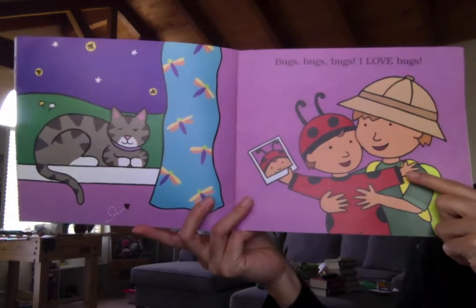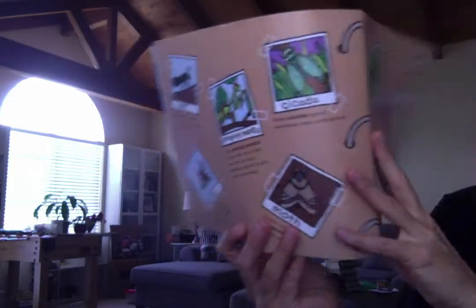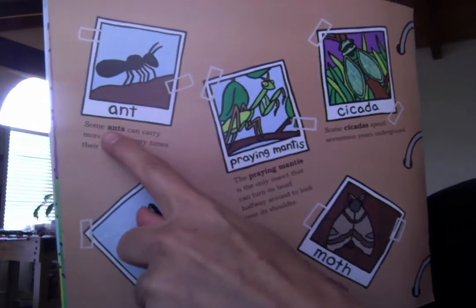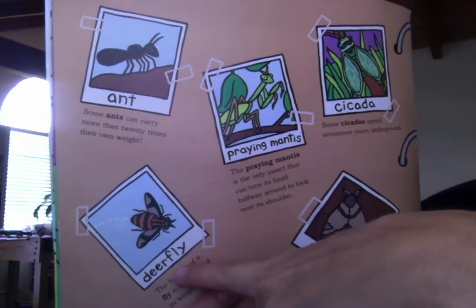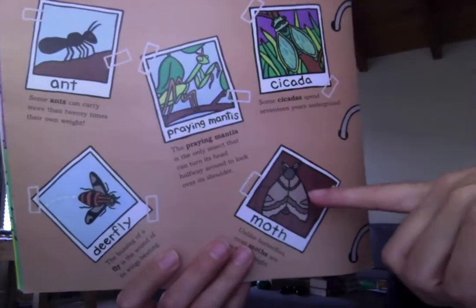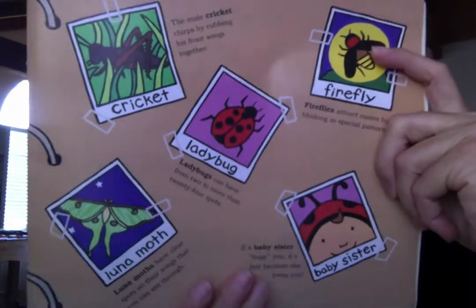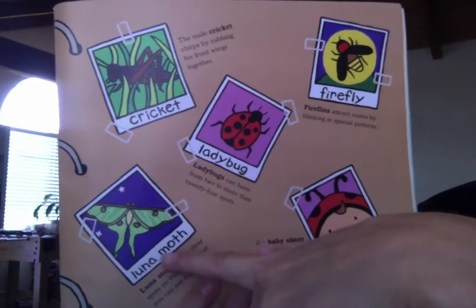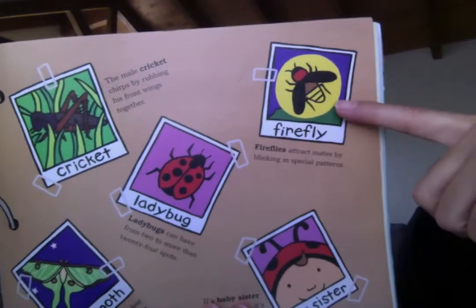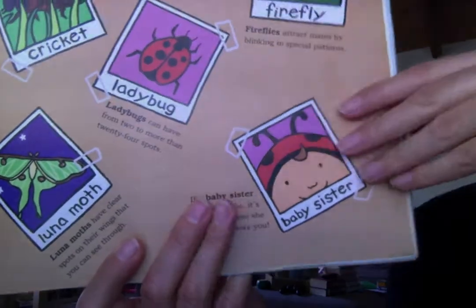He's silly. On the back and the front it has all the bugs that were shown. So on this page we have the ant, the deer fly, a praying mantis, a cicada, a moth. Turn it over — we have a cricket, a luna moth, a ladybug, a firefly. Look at it — it says baby sister. That's cute.